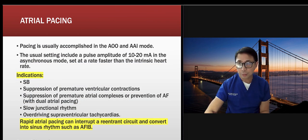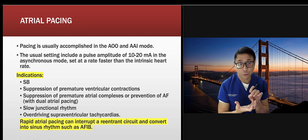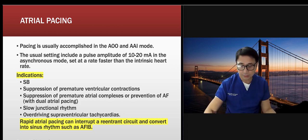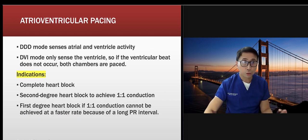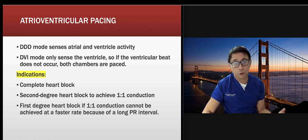DDD is another temporary pacing mode. Other indications include sinus bradycardia suppression, suppression of premature ventricular contractions, and rapid atrial pacing to terminate a re-entrant circuit. To do rapid atrial pacing, go to your pacemaker and click the rapid A-pace function, keep pressing it until the circuit terminates. If you're unsure, get your nurse educator to teach hands-on — we had a checklist and scenarios for nurses to practice.